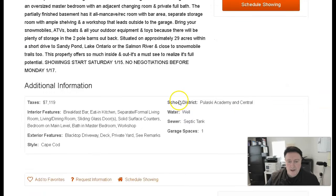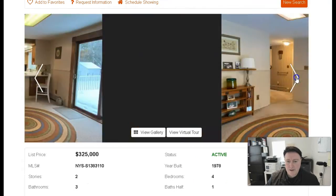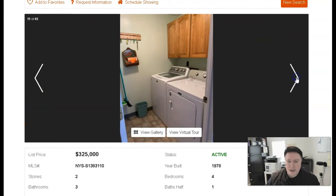It's a Cape Cod, ready to move in. Take a look at some of these pics — it's actually in pretty good shape, well-maintained. It's got a sliding glass door and newer countertops too.